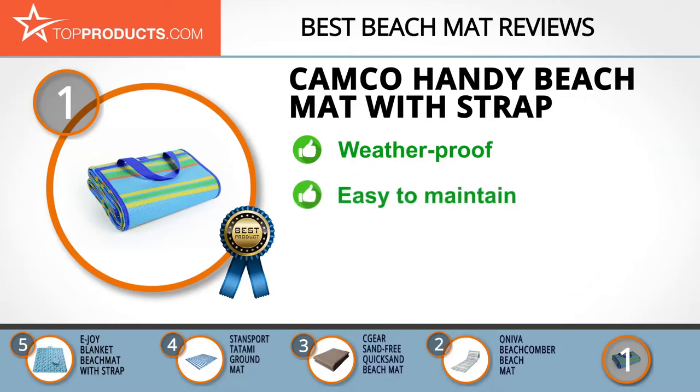With its straps and pockets, it's a space saver. It's weatherproof and mildew and mold resistant. You don't have to worry about stains with this mat, as it's easy to clean and maintain. It's portable, lightweight, and won't take up space wherever it's kept. Care is needed, as there have been reports of its straps loosening at the seams.